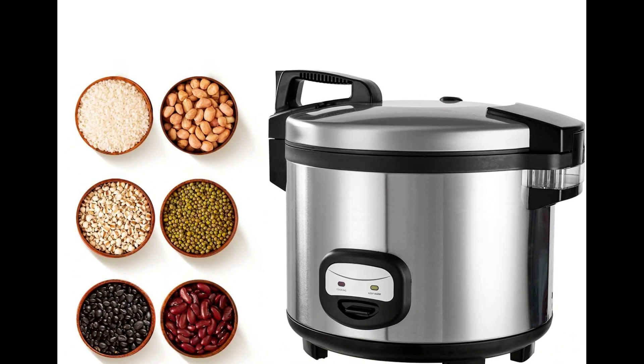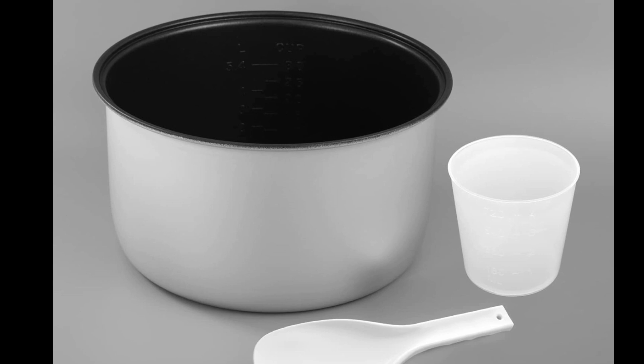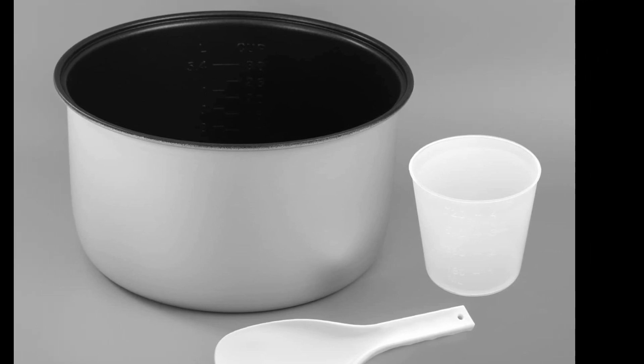Durable construction: built to withstand the demands of a commercial kitchen with a stainless steel exterior and lid, and a non-stick inner pot for easy cleaning.